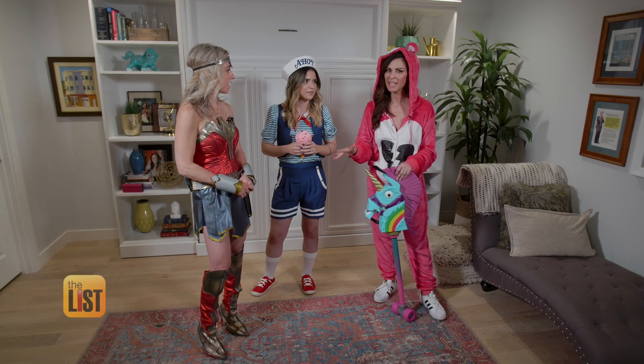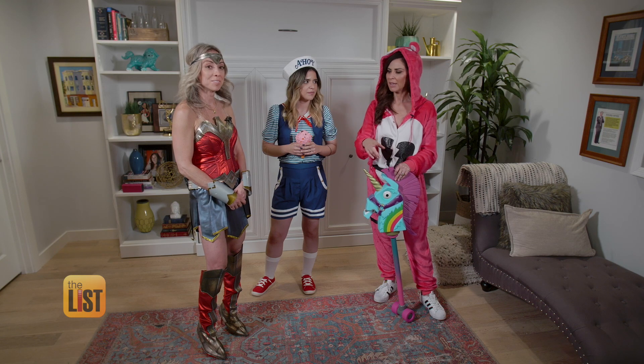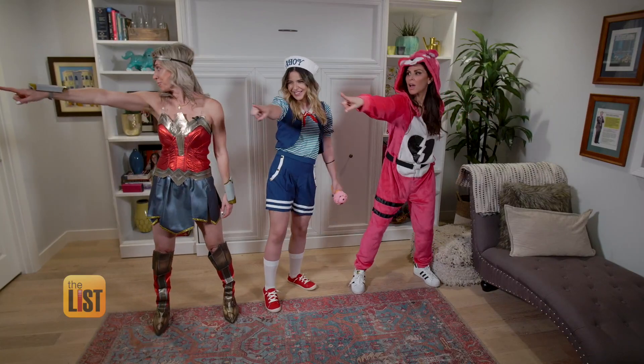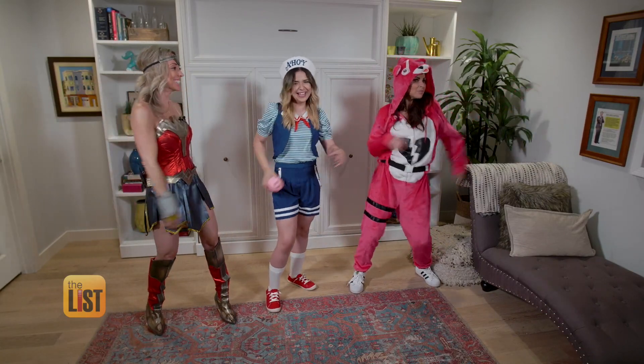If we do end up in the Upside Down — Stranger Things fans will know what I mean — your ice cream will be fine. Because it's fake. Making our pop culture costumes pop with add-on extras.